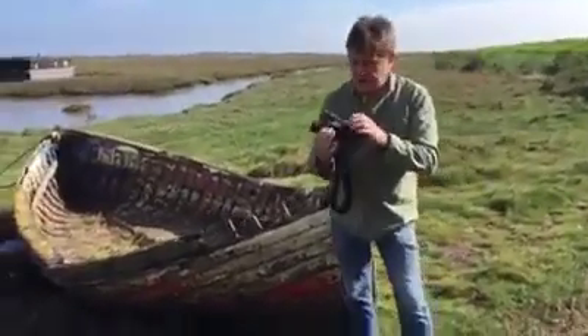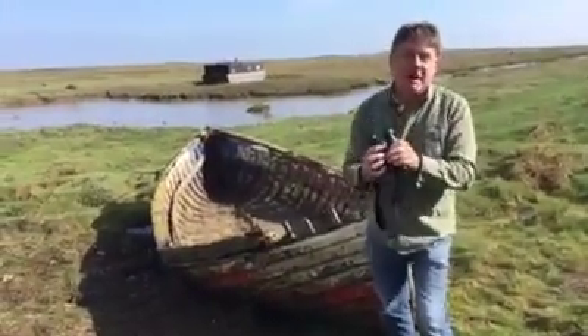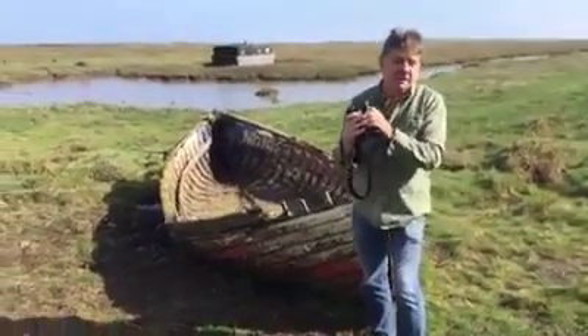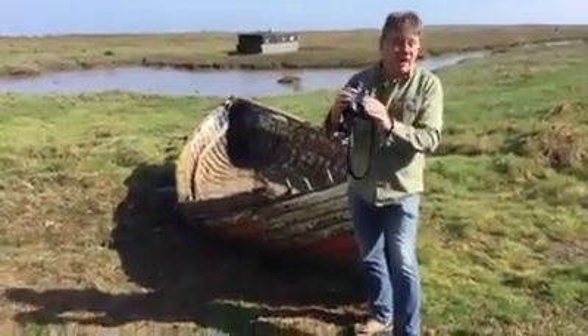It's a really good binocular — not too heavy, big wide field of view. Come and have a look at it in our shop; we can bring it down to the marsh here. If you're thinking of spending about £250 on a pair of binoculars, you really ought to have a look at this one.